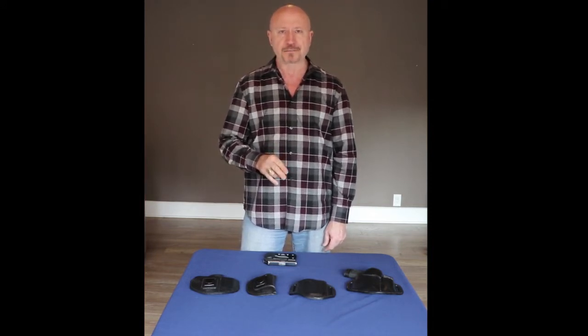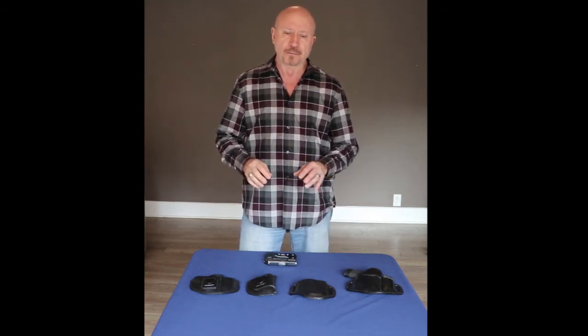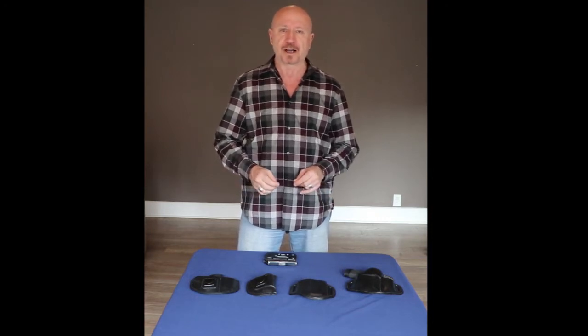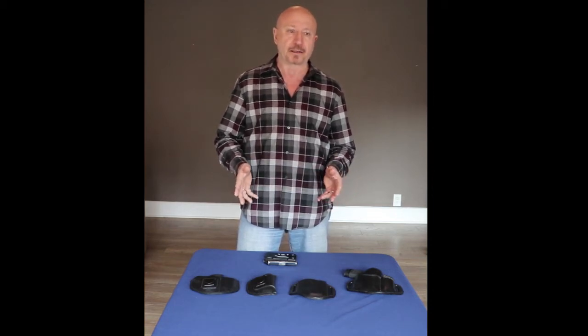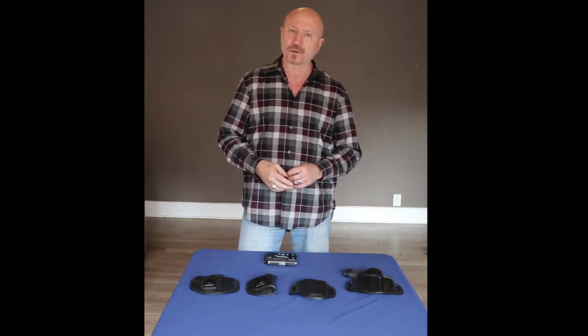I have two patented designs that were designed from the beginning to be concealed. Most holsters on the market today are a variation of a law enforcement holster that was never meant to be concealed, and never meant to be used by civilians. So I started out from scratch after buying dozens of holsters that I didn't like. I decided I was going to make my own, which I did, and they worked great. Everyone that saw it said, 'I need one of those.' That's how I ended up in the holster business. I've been in it for 21 years, sold more than half a million holsters worldwide, and we've saved many, many lives that I know of, and probably many more that I don't.